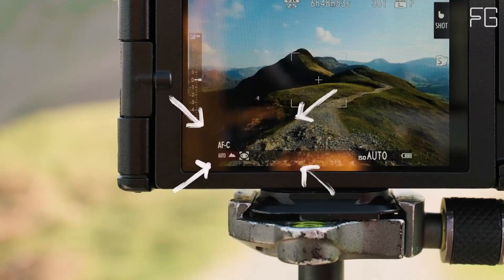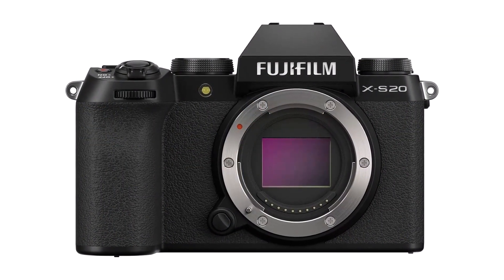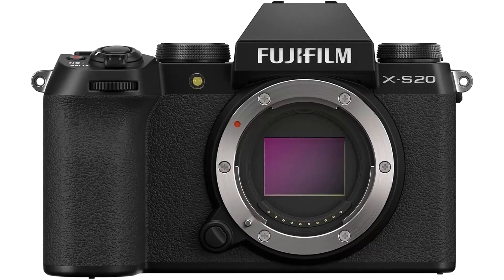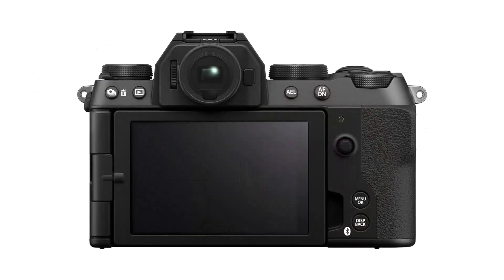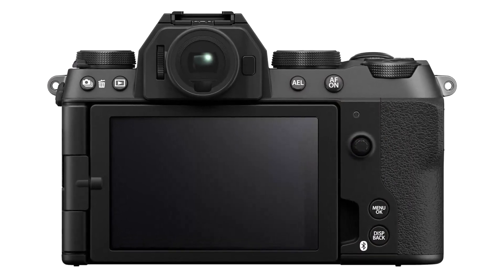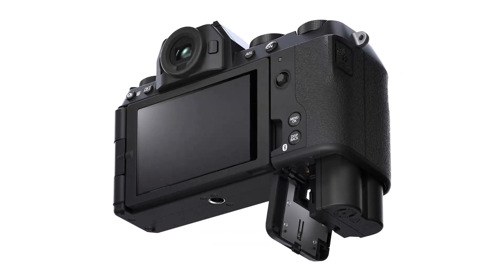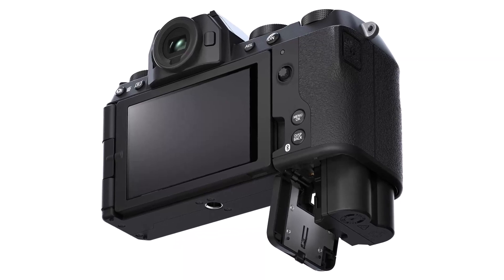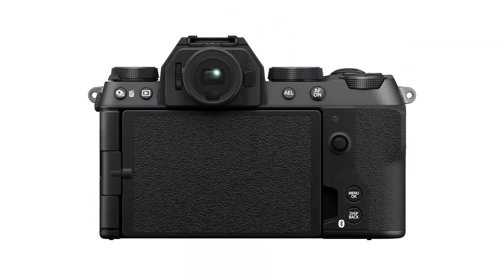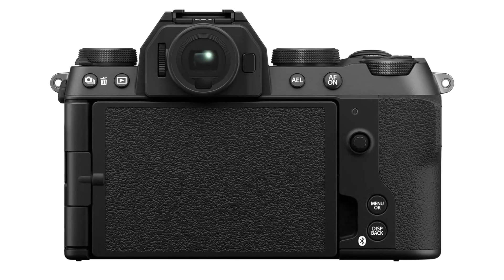With a powerful 26.1-megapixel X-Trans CMOS 4 sensor paired with the X-Processor 5 imaging engine, the Fujifilm X-S20 delivers breathtaking images straight out of the camera. Whether you're shooting stills or video, you can expect high-speed image processing, improved autofocus speed and accuracy, and exceptional detail in every shot. The X-S20 features a new AF algorithm offering the same subject detection functionality as the range-topping X-H2S, allowing you to keep pace with the fast-moving world around you.